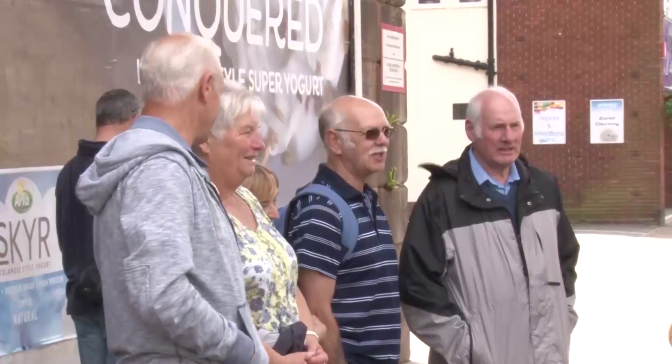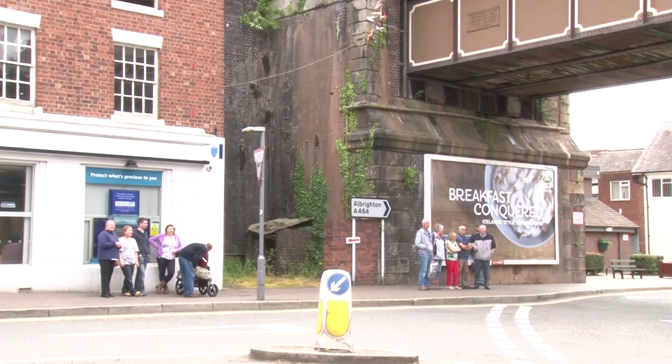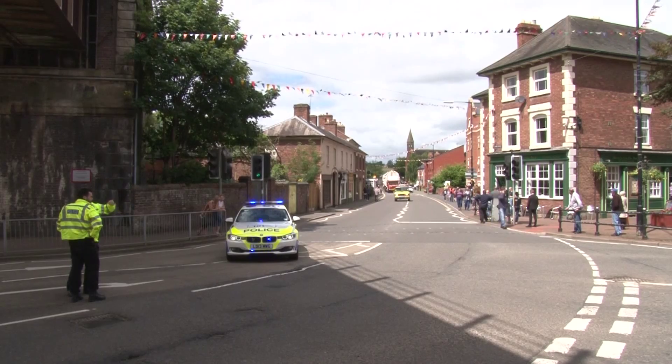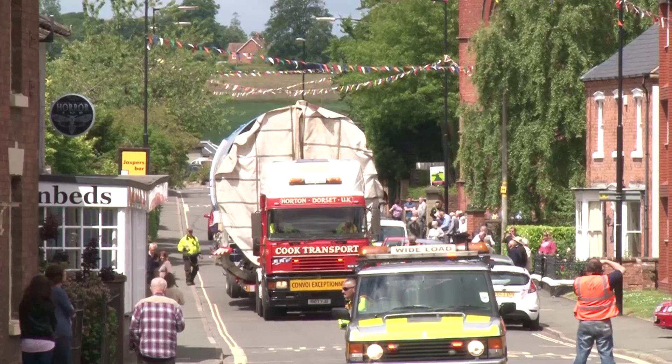People in the village of Shifnal in Shropshire await the arrival of a rather unusual road user. They'll soon see the fuselage of the VC-10 XR808, en route from Leicestershire to her new home at RAF Cosford. Now the VC-10 is used to carrying troops and their weaponry across the Forces world, but this roundabout may present one of their biggest challenges yet — she is a length of 50 metres, trying to get around the Five Ways roundabout in Shifnal.